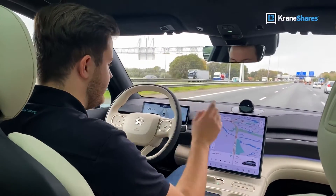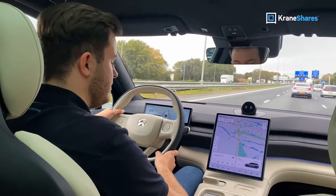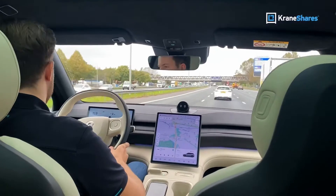Blending power, comfort, and advanced proprietary technologies, NIO is a great example of the future of electric mobility.